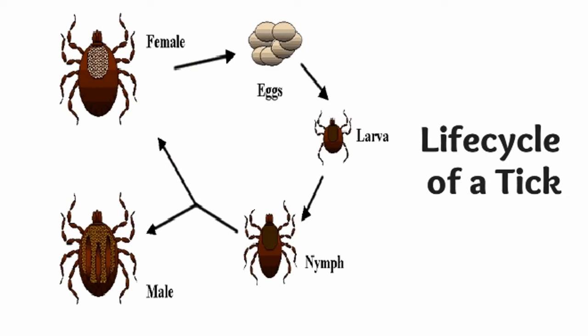Black-legged ticks have a two- to three-year life cycle. During this time, they go through four life stages: egg, larva, nymph, and adult. After the egg hatches, the larva and nymph must each take a blood meal to develop to the next life stage, and the female needs blood to produce eggs. Larval and nymphal ticks can become infected with Lyme disease bacteria when feeding on an infected wildlife host, usually a rodent. The bacteria are passed along to the next life stage. Nymphs or adult females can then spread the bacteria during their next blood meal. Female ticks infected with Lyme disease bacteria do not pass it on to their offspring.